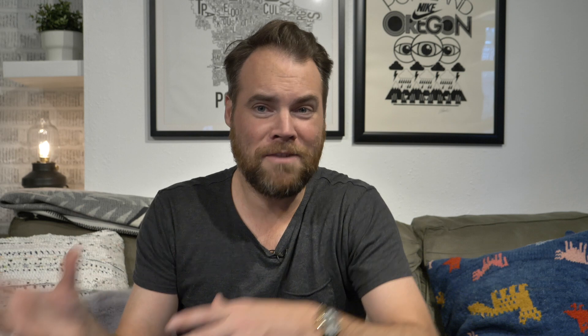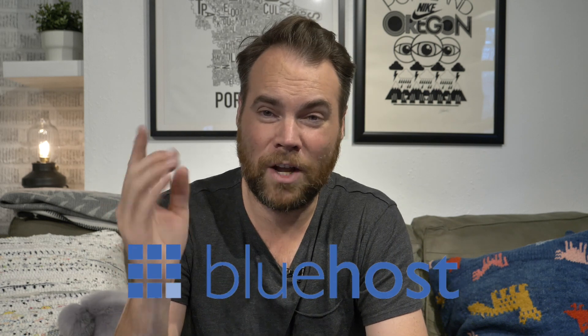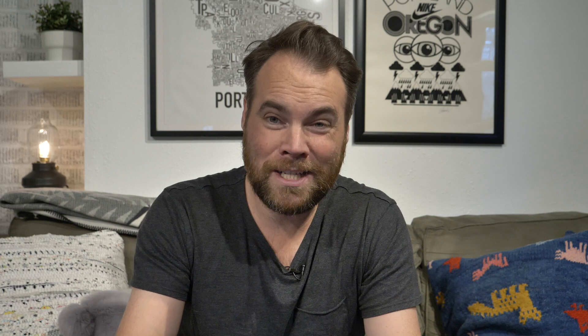Number two, you need a hosting account. That's the place where all the information you put on your website lives — they're the ones that make it so that when you type your URL into the URL bar, it actually shows up on the internet. We recommend Bluehost for this. We've got a whole link below to our Bluehost review. There's a reason why we choose it, especially for beginners — great support, super affordable, and a ton of features.